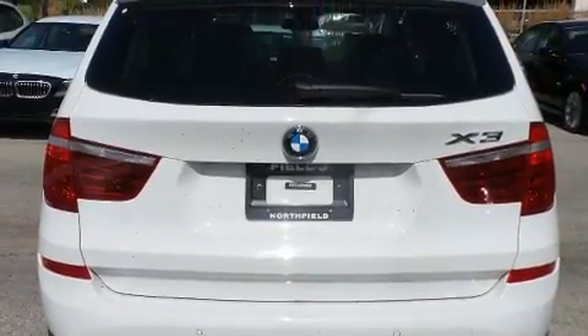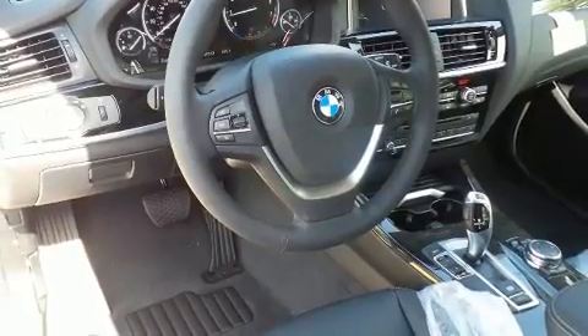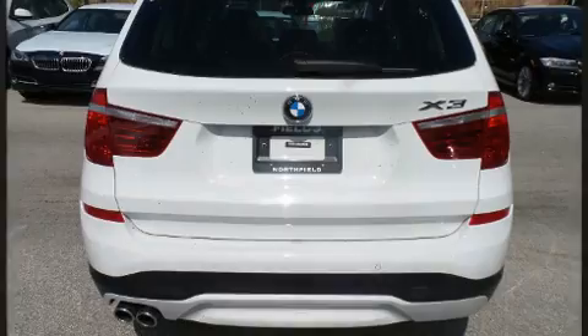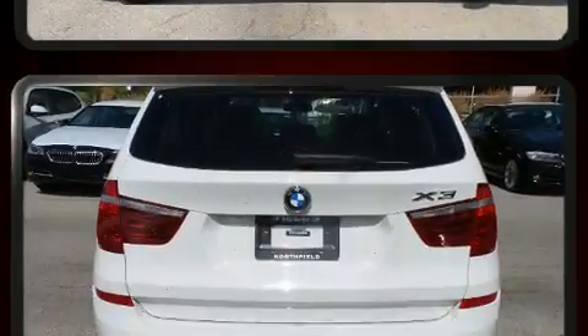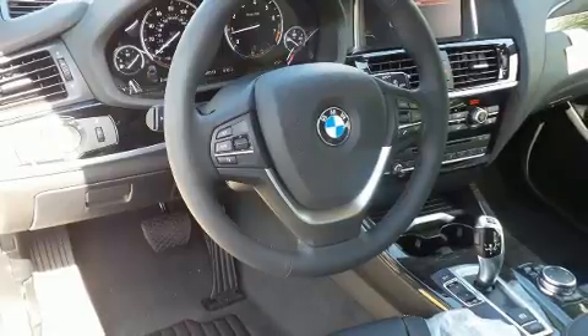BMW prioritized fit and finish, as evidenced by a power seat, a power rear cargo door, a roof rack, and more. BMW also prioritized safety and security with features such as head curtain airbags, front side impact airbags, traction control, brake assist, and anti-whiplash front head restraints.